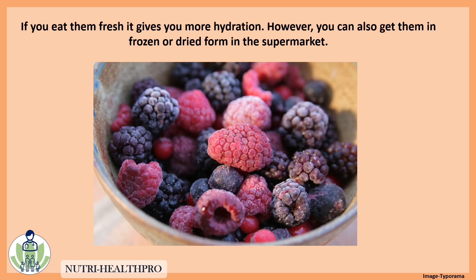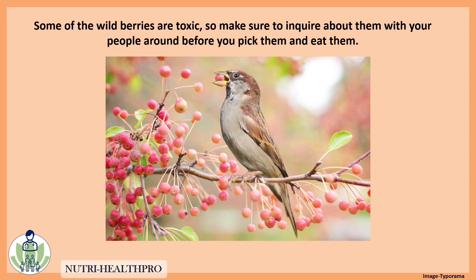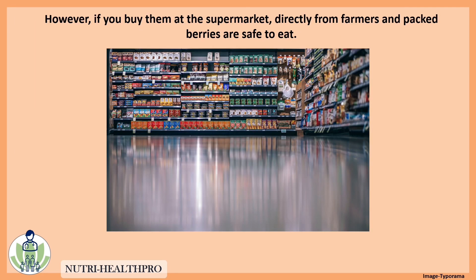If you eat them fresh, it gives you more hydration. However, you can also get them in frozen or dried form in the supermarket. Some of the wild berries are toxic, so make sure to inquire about them with people around you before you pick and eat them. However, if you buy them at the supermarket directly from farmers, packed berries are safe to eat.